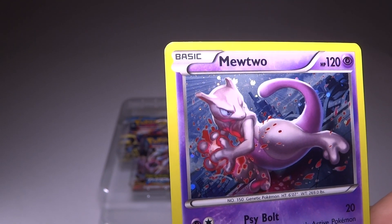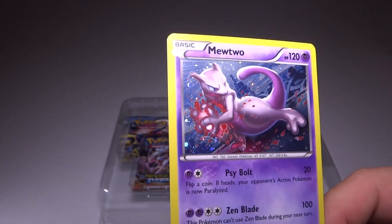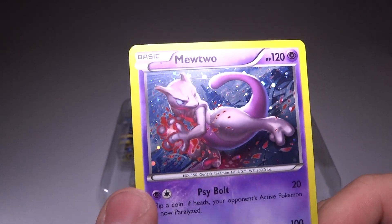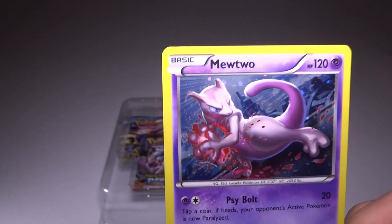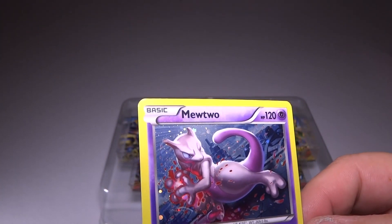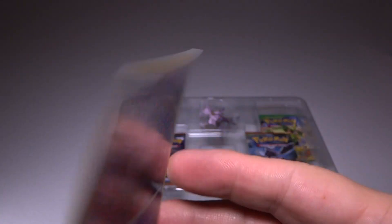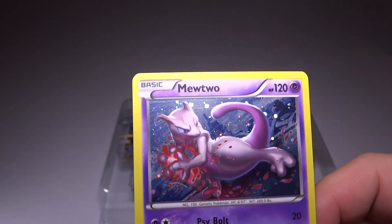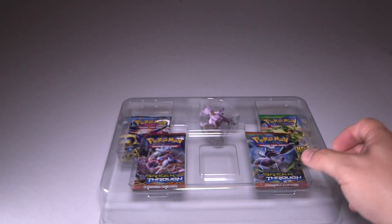It says Psyvolt for 20 — flip a coin, if heads your opponent's active Pokemon is paralyzed. And Zen Blade for 100. Oh my god, that is devastating. This Pokemon can't use Zen Blade for the next turn, which is really not a problem. If you're doing 100 damage, you're probably going to kill the opponent's Pokemon. Very cool card. Of course, this is a promo card, so a really good one for the collection. My next Psychic deck, Mew deck, is definitely going to feature this card.